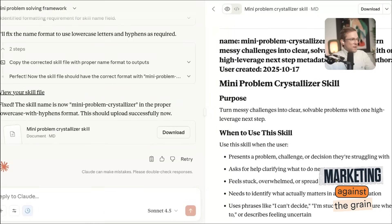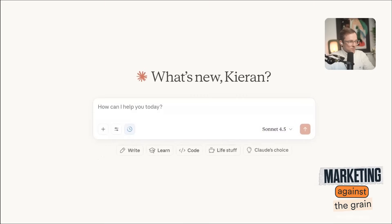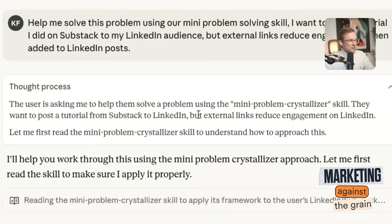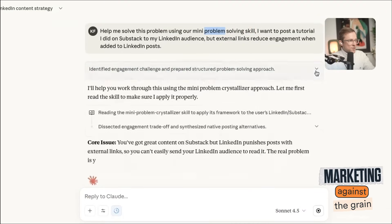I've downloaded it, I've uploaded it, and now we can go use it. Let's use our new skill. Help me solve this problem: I want to post a tutorial I did on Substack to my LinkedIn audience, but external links reduce engagement when added to LinkedIn posts. Help me solve this problem using our mini problem solving skill. It did use it — using the mini problem crystallizer skill. Sometimes you have to coax it to use the skill if it's not named really well; 'problem' is pretty generic.